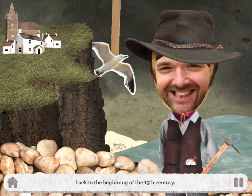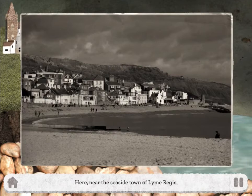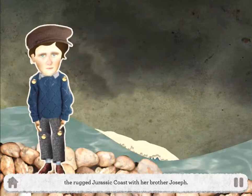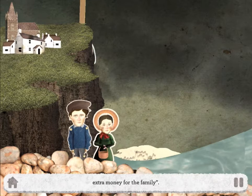In this adventure, your grandfather has been transported back to the beginning of the 19th century, 1811 to be precise. Here near the seaside town of Lyme Regis, a young girl called Mary Anning is exploring the rugged Jurassic Coast with her brother Joseph. They're down here every day, explains your grandfather, trying to find things they can sell to make a little extra money for the family.